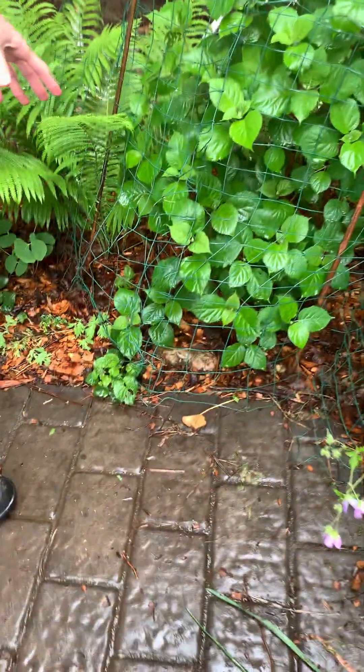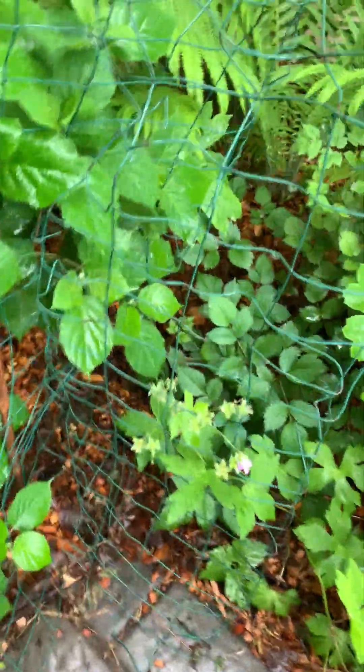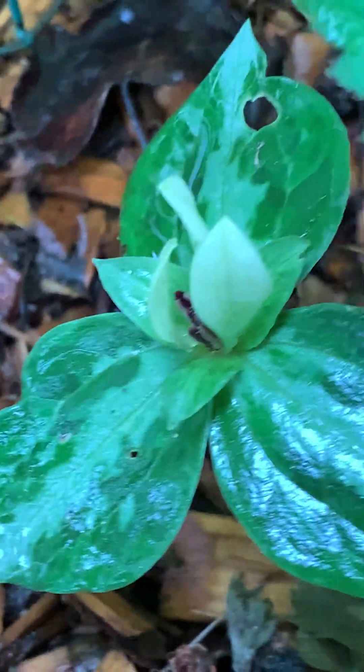There are trilliums back here — the Trillium discolor right back here, hidden behind this little fence from the hydrangea. We have our Trillium discolor that's blooming right now.